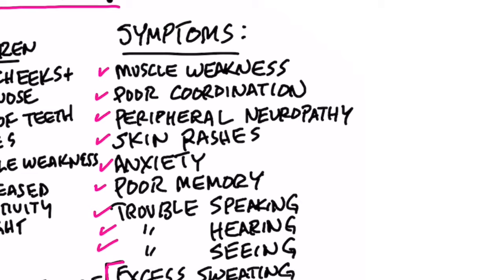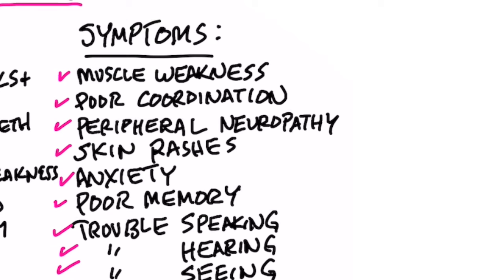I wanted to do a video on mercury toxicity. First, let's talk about the symptoms: muscle weakness, poor coordination — which is damage in the brain usually — peripheral neuropathy, which is a problem in your fingertips or toes where you have numbness, burning, tingling, tight pain, or abnormal sensation. Also skin rashes, anxiety, poor memory, trouble speaking, trouble hearing, and trouble seeing.